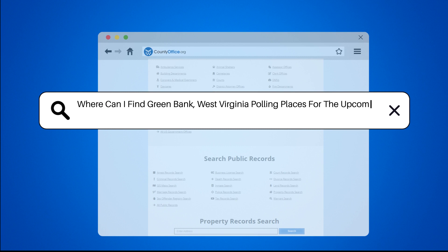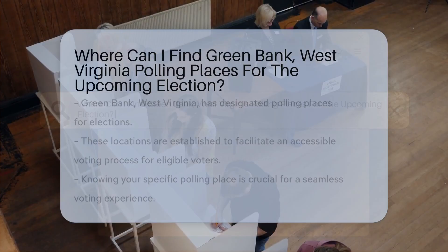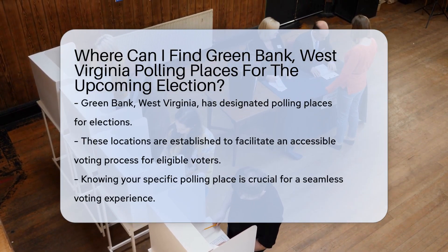Where can I find Green Bank, West Virginia polling places for the upcoming election?